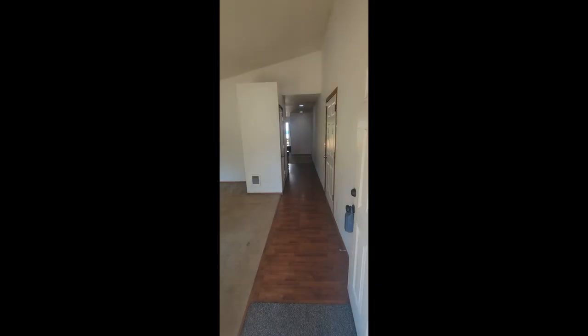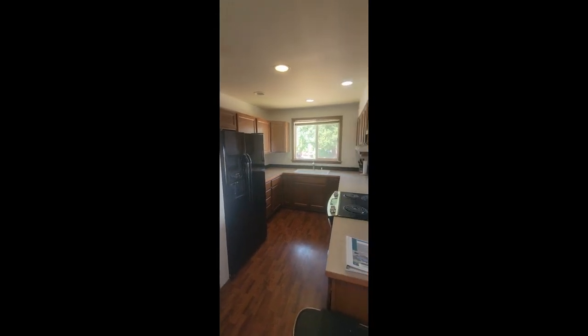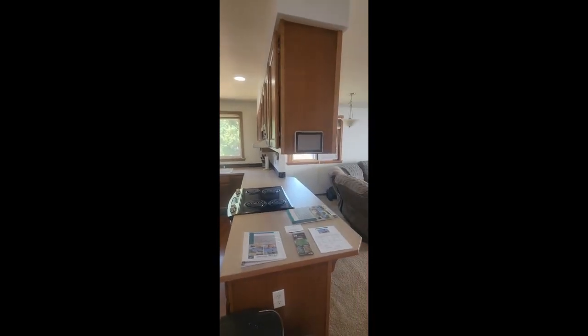Welcome to this great rambler in Bonnie Lake. It's a three-bedroom with two full baths. The home is on a huge lot. There's lots of room for parking or gardening, relaxing, or running around the yard.